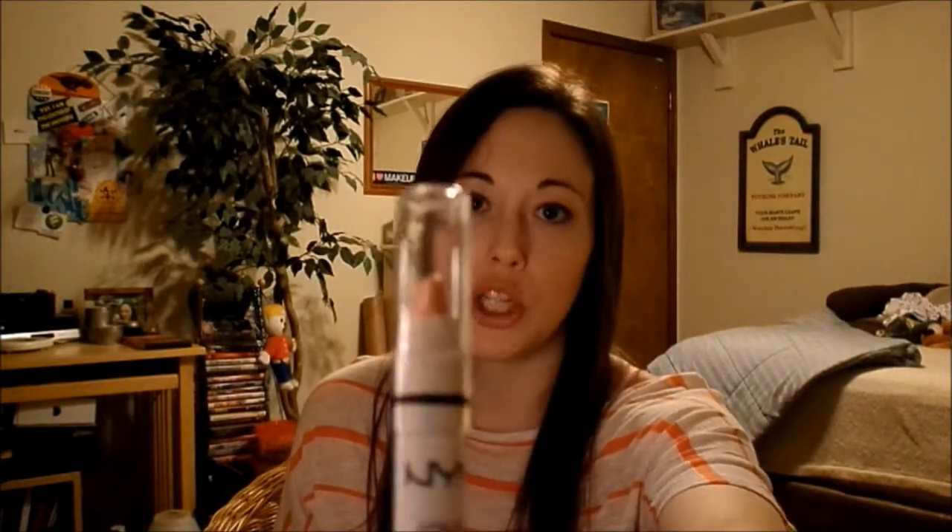I also picked up from Ulta some more NYX products. I picked up some more of the Soft Matte Lip Creams — in Amsterdam and Buenos Aires. They're all named after cities. I love those, they're really great. I also got a jumbo eye pencil in Milk, which I see in tutorials all the time — and it is so awesome. It definitely lives up to why everyone uses it. It is that perfect white I've been searching for. And then I also got Strawberry Milk, which is a pink color.